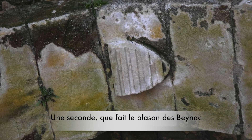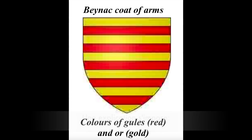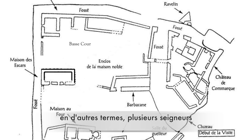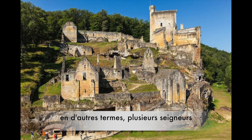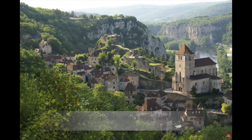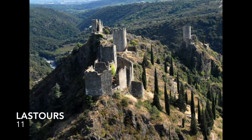How come there's the coat of arms of the Beinac family in the chapel of Comarque? It requires some explaining. Comarque was a co-lordship, which means the same stronghold was shared by several lords. Understudied but quite frequent, it is also the case in Saint-Cyr-la-Popie in Lotte, or in Tour de Merle in Corrèze, and even in Last Tour in Aude.